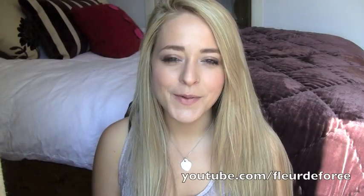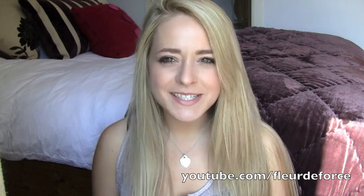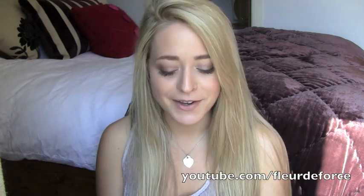Hi everyone, so today I have another haul for you. I went shopping with my sister at the weekend and I got a few things I thought I might show you. There's kind of a random selection of stuff but I'm going to start with the makeup because I guess this is a beauty channel and that's kind of what you want to see.